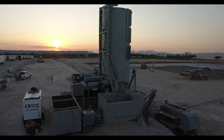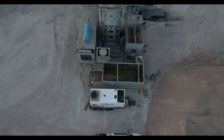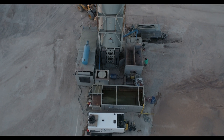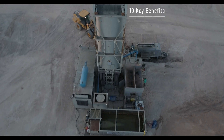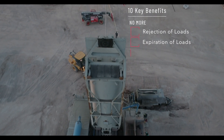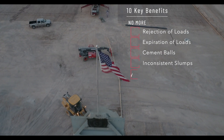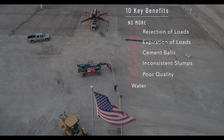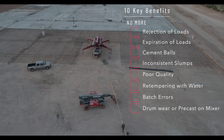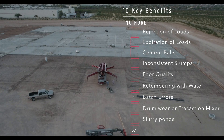Cement Co. has created its very own method of concrete production that is more accurate and versatile to meet the changing demands in the industry. Ten key benefits: no more rejection of loads, expiration of loads, cement falls, inconsistent slumps, poor quality, retempering with water, batch errors, drumware or precast on mixer, slurry ponds, and no more waste.